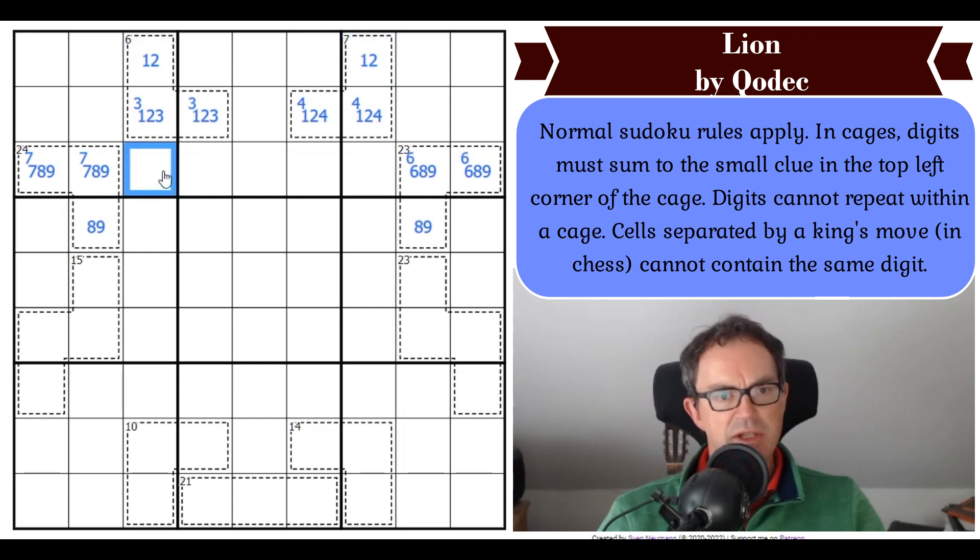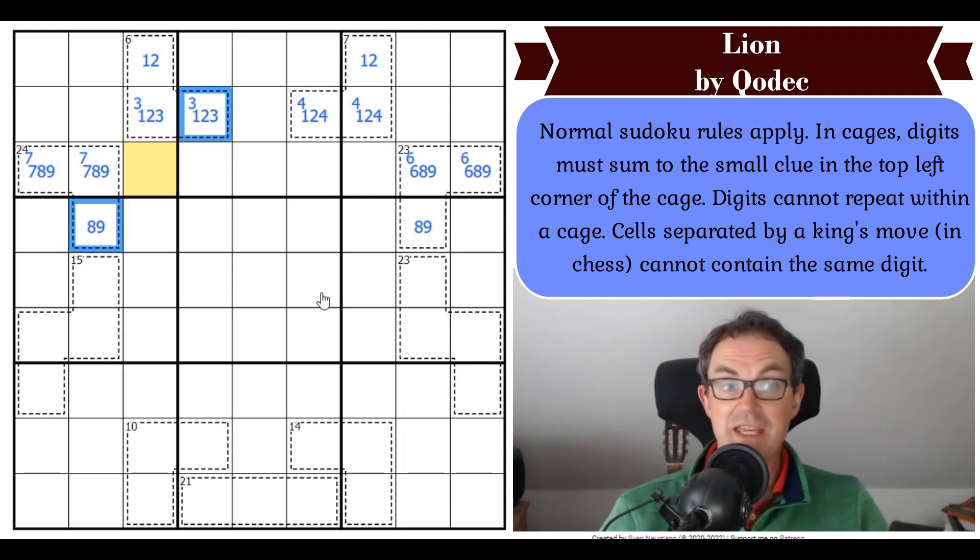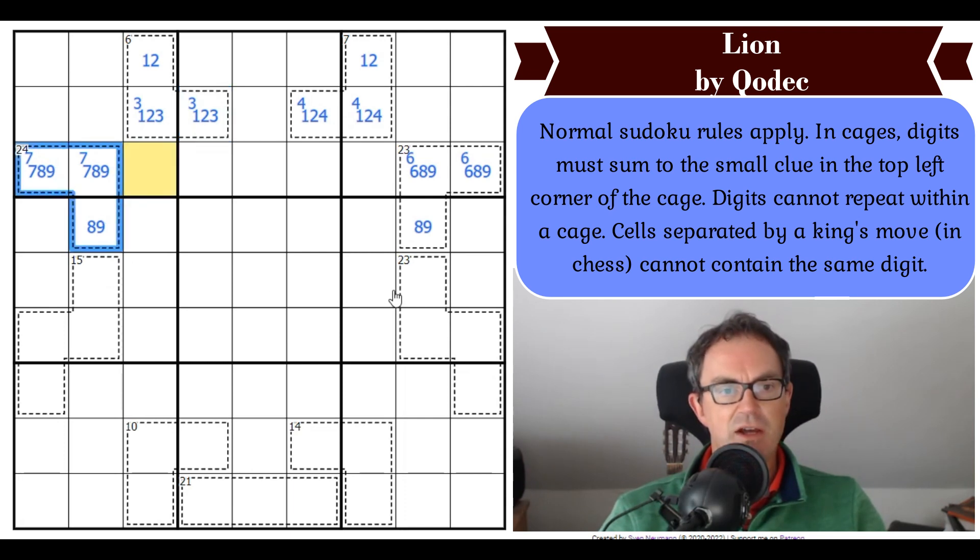Because of the king's move constraint, that cell looks interesting — it sees a 1, 2, 3 triple and a 7, 8, 9 triple, because it can see cells that are a king's move away, seeing that entire cage and this entire cage. So that cell is a 4, 5, or a 6.